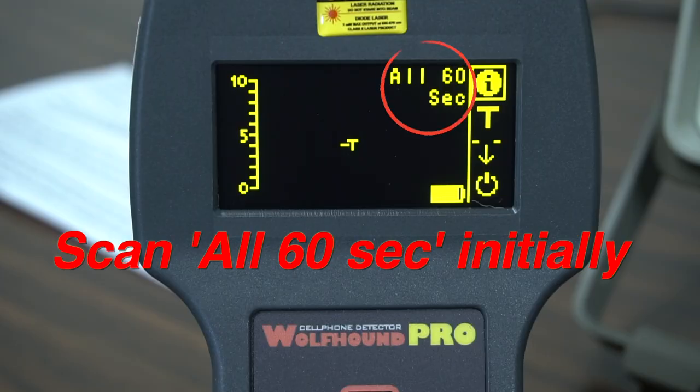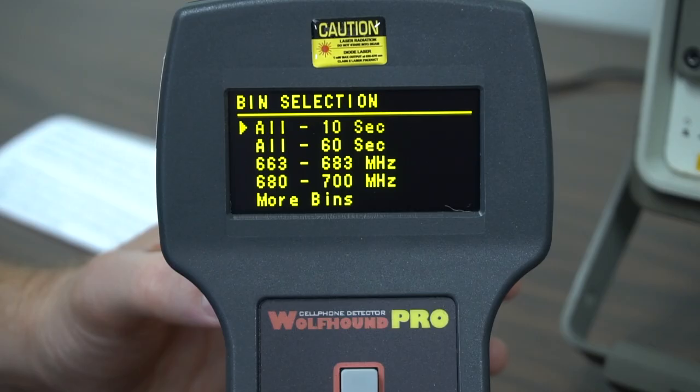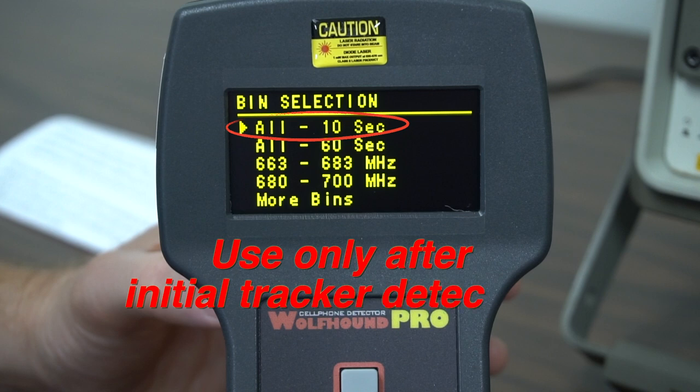For any initial search, we recommend sweeping all bands for 60 seconds each. There is a setting to sweep all bands for only 10 seconds each, but we recommend using this setting as an accelerated test search method for verification only after you have identified a possible GPS tracker.